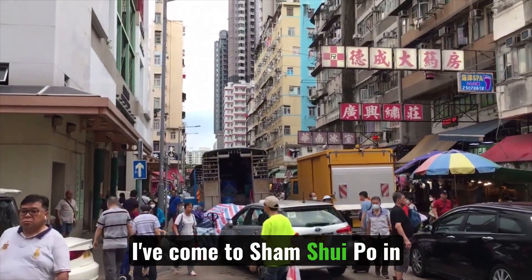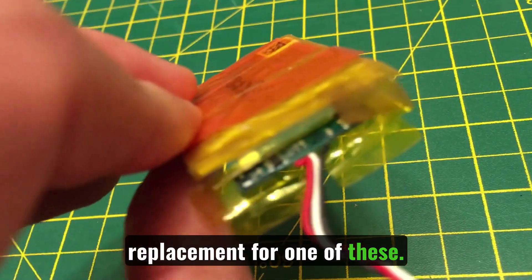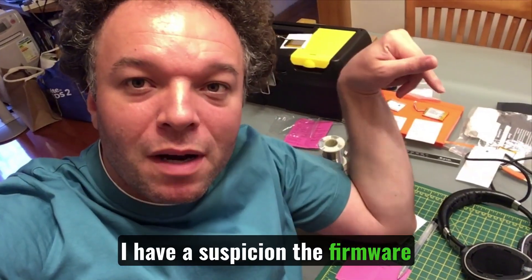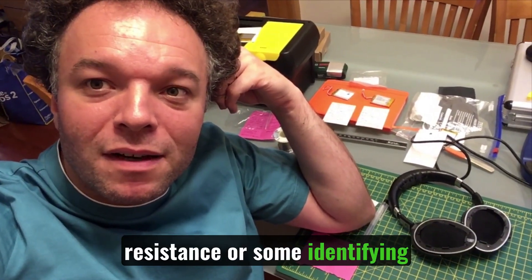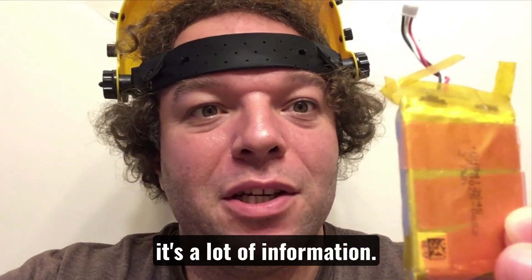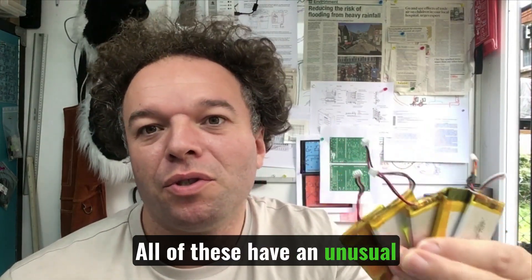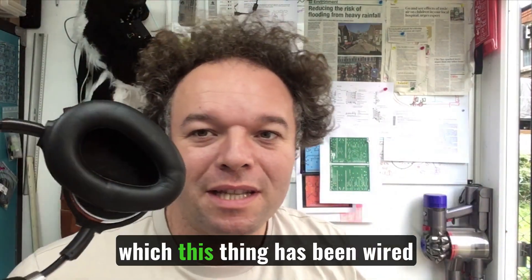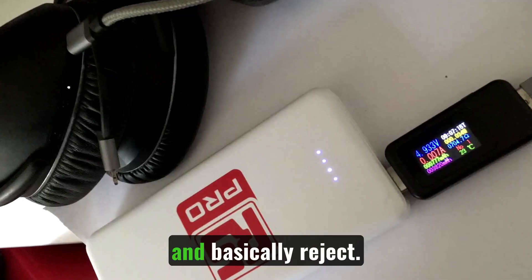As one does, I've come to Shamshai Pool in Hong Kong to try and get a replacement for one of these. I have a suspicion the firmware on the device is looking for a resistance or some identifying characteristic. Basically at the minute it's a lot of information and it's overwhelming. All of these have an unusual characteristic which this thing has been wired to look for, and it will basically reject any others.